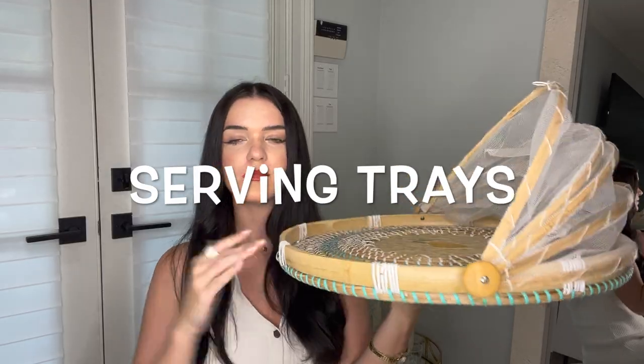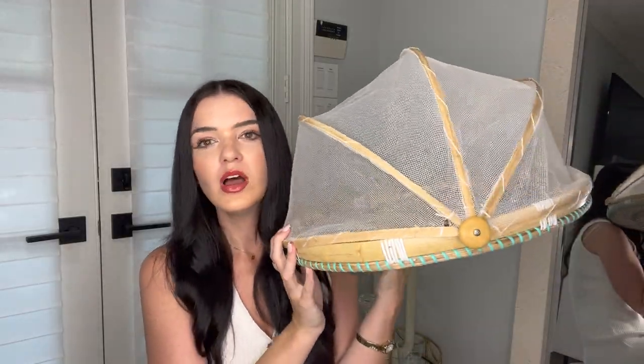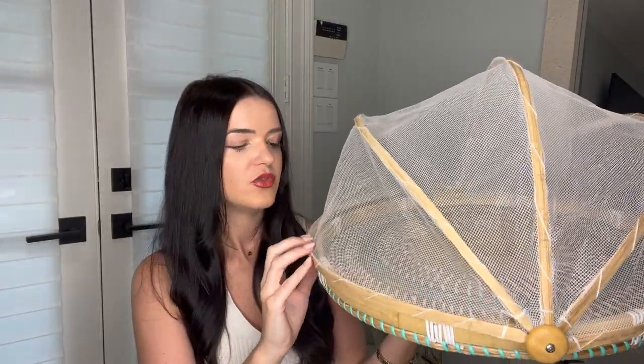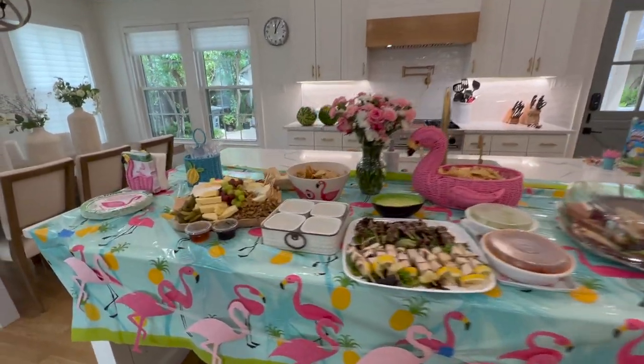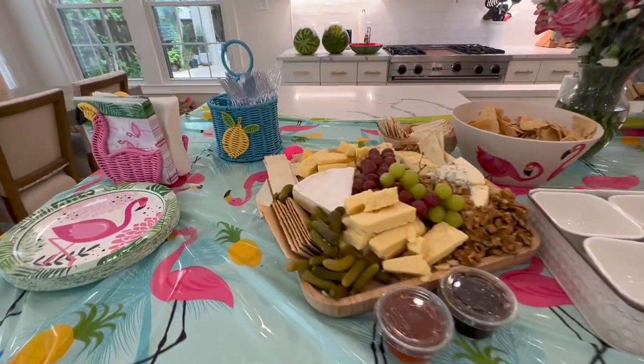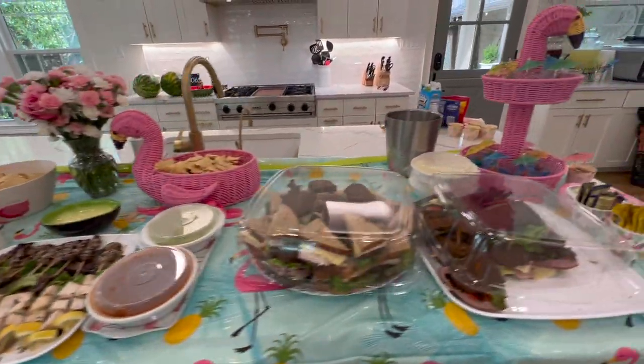Another thing at HomeGoods is their serving ware. This serving plate was something I really wanted for outside because when I'm in the pool with Adam or when we have friends over, we want a snack outside — like chips and dips. So I wanted something that would cover everything and this is perfect. I already took the tag off because I used it at our party. Just so you can see all the stuff I decorated the party with — things I found at HomeGoods.